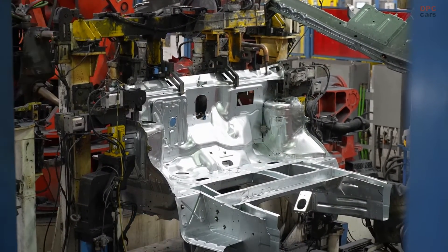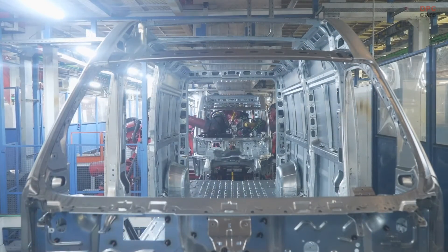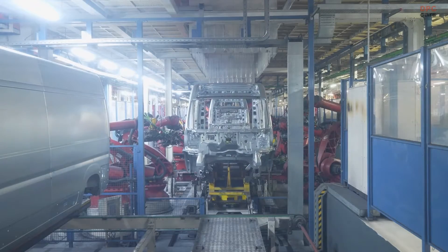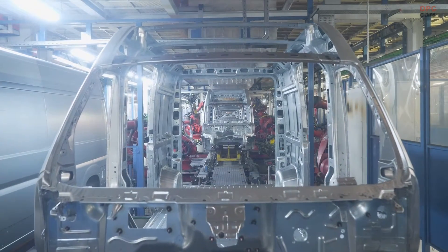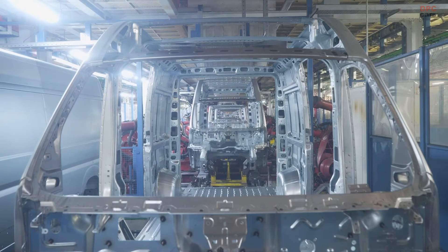Hydrogen fuel cell technology plays an important role in the Stellantis zero-emission propulsion roadmap. Launched in 2021, Stellantis is the first manufacturer in the world to market this type of vehicle. In 2023, Stellantis became an equal one-third shareholder in Symbio, a leading hydrogen technology company with operations in Europe and the United States.